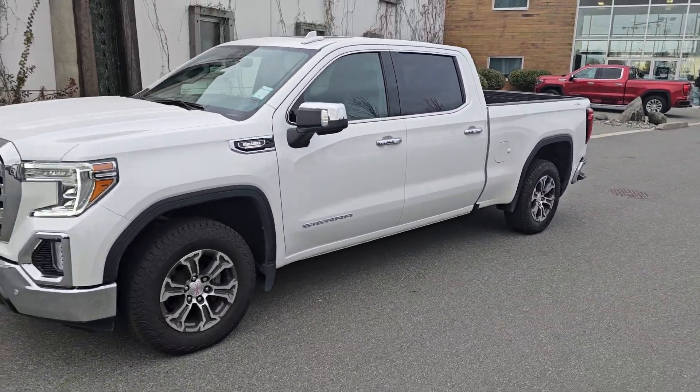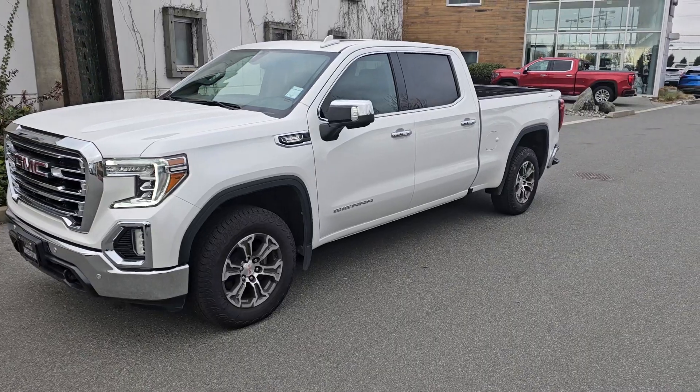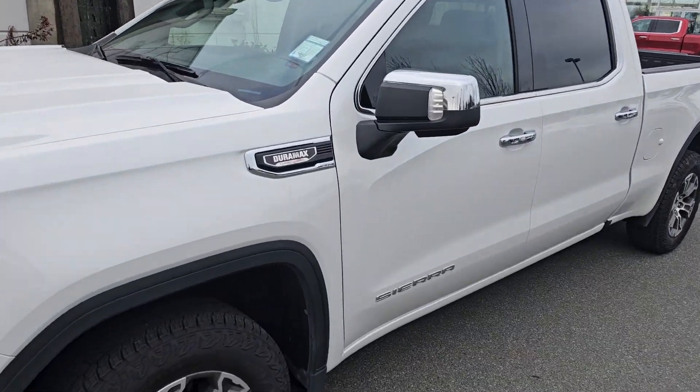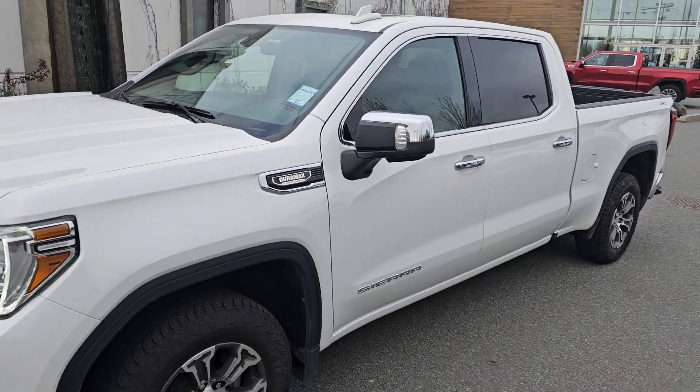Hey Mark, Steve here from Laird Wheaton. I'm just standing here with the 2021 Sierra SLT 3L Duramax. Just going to take a walk around the vehicle, step inside, and show you the inside design and condition.